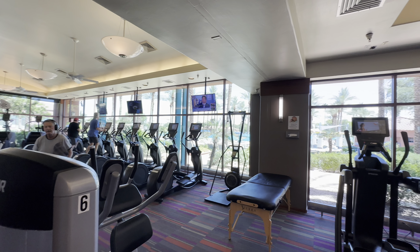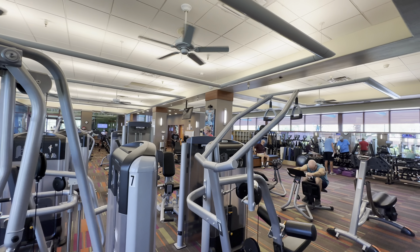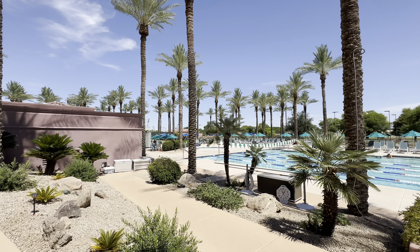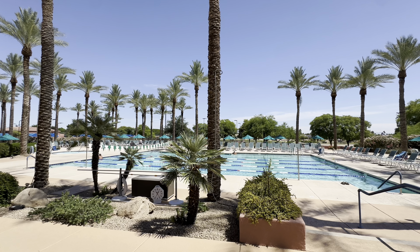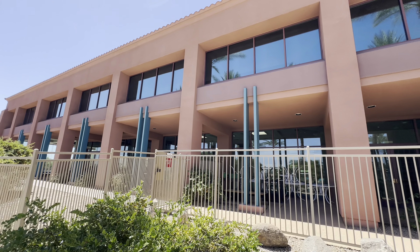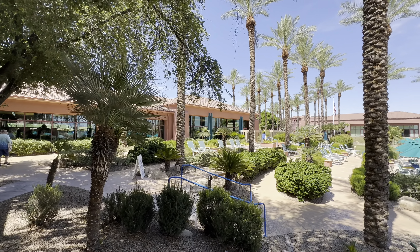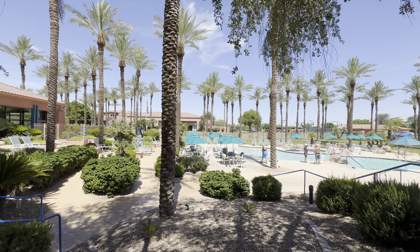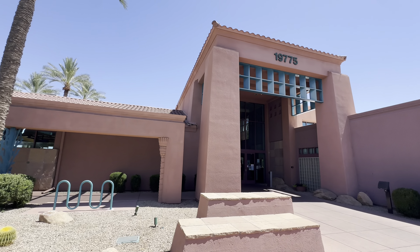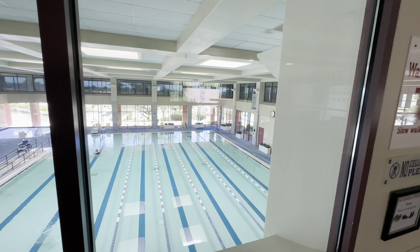They've got a softball field here in the community with a couple of different leagues that play throughout the year at different skill levels. As for the Grand's location in Surprise, if you left midday to go to Sky Harbor airport, you're looking at about a 40 to 45 minute drive with no traffic. You've got great access to the 303, and you can get to the 101 in about 10 minutes. You're right next to Surprise Stadium for spring training games and very close to the Surprise Sports Complex. The entire Surprise area is very up and coming with nice restaurants and easy freeway access to Phoenix and Scottsdale.